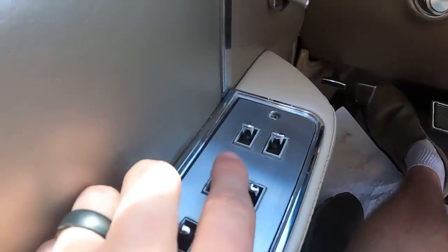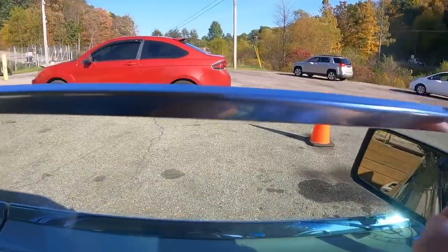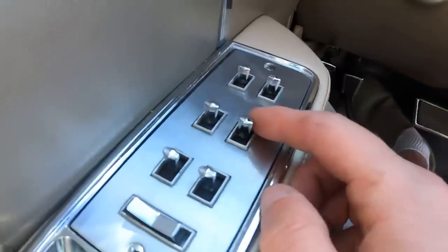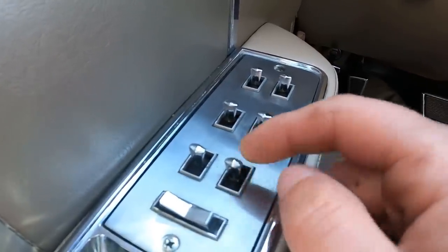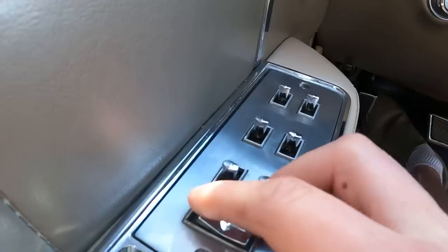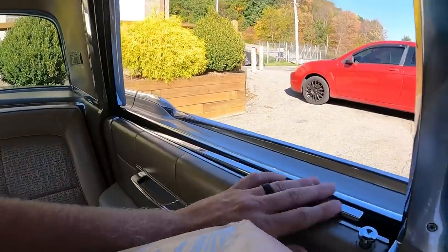Coming down to the next set of switches — this switch here does the window for the driver's side. Notice it's all trimmed out. The one next to it does the passenger side, this one does the driver's side rear, and this one does the passenger side rear. And this one locks the windows — see, I'm pushing this and it's not working. This one operates like that and goes all the way completely down.